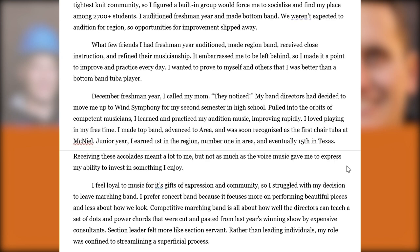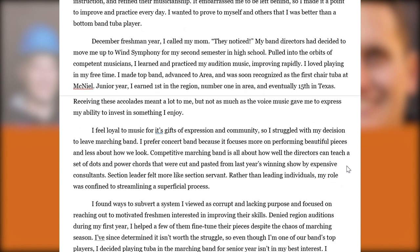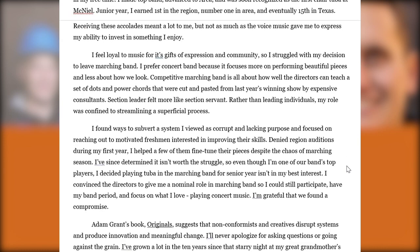Interestingly, although they achieved at a high level, they talk about their decision to leave band. Sometimes that's a relevant theme — if an activity wasn't serving the student, wasn't a good use of their time, or was too much of an opportunity cost that didn't allow energy to focus on studies or something they really enjoy. These anti-establishment, contrarian, and authority-defying themes are coming out in their application, giving us a very nuanced and complicated portrait of this student.